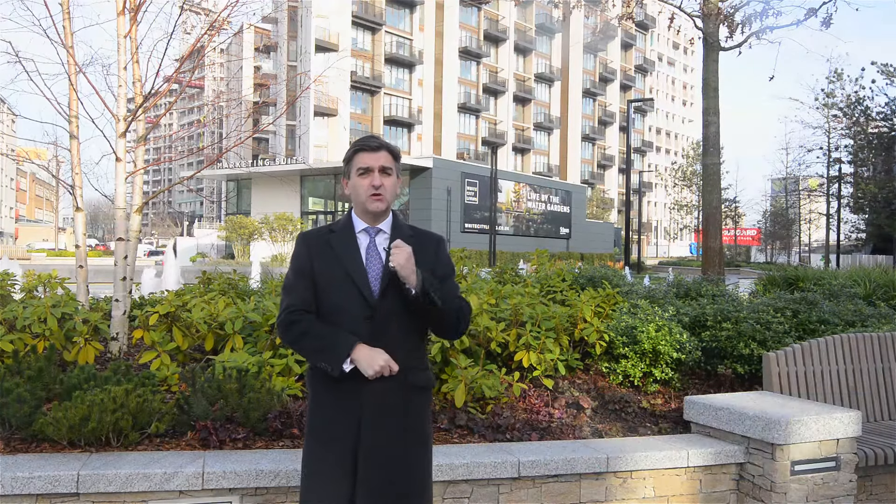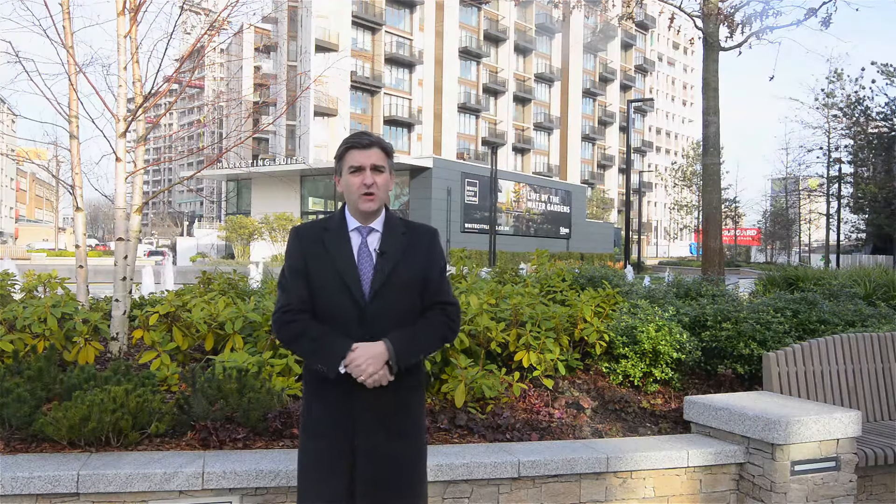Hi, I'm Mark von Grunther, Director of Benham & Reeves here at White City Living, a fantastic new mixed-use development next door to Westfield in the heart of West London.